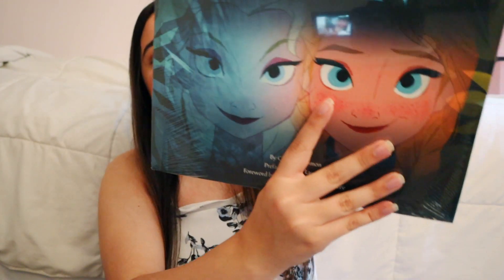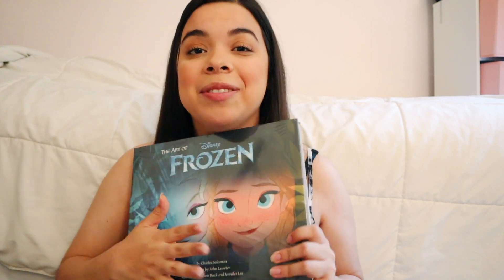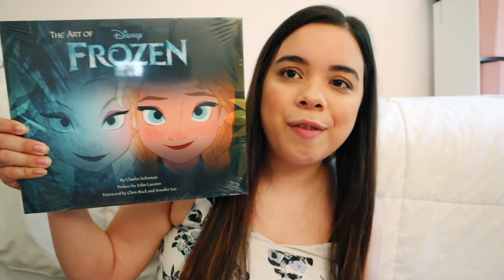I have Frozen. I read this one somewhere along the way, and now I have the wraped Frozen book. What I love about this book is that Elsa was supposed to be a villain — so we saw a lot of Elsa's original concept design. She had short hair and she was blue. That's something I learned from these books, and that was really cool.